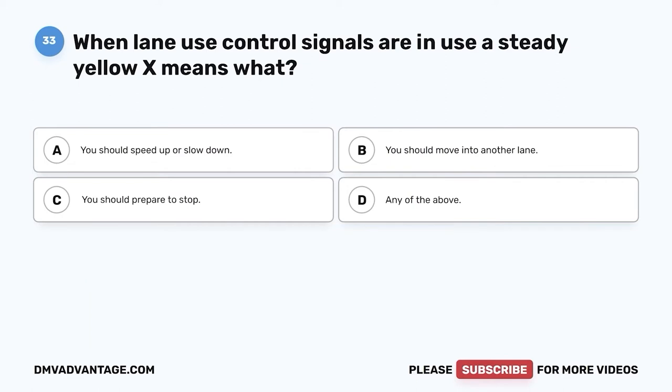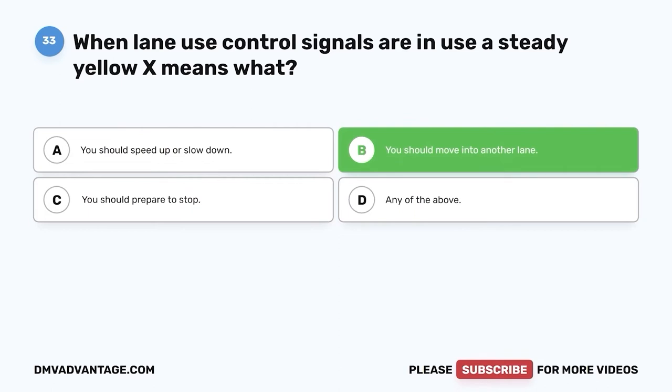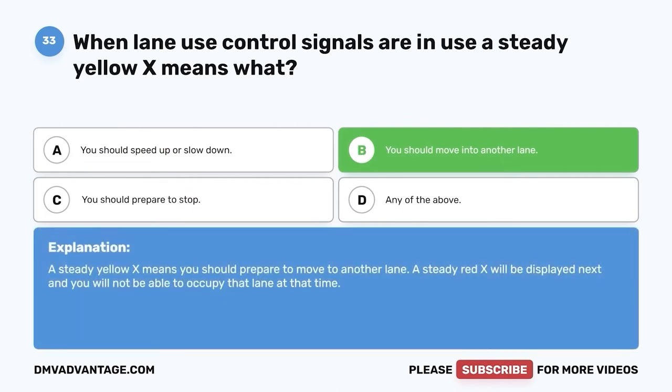Question thirty-three: When lane use control signals are in use, a steady yellow X means what? A. You should speed up or slow down. B. You should move into another lane. C. You should prepare to stop. D. Any of the above. The correct answer is B, you should move into another lane. A steady yellow X means you should prepare to move to another lane, as a steady red X will be displayed next and you will not be able to occupy that lane.